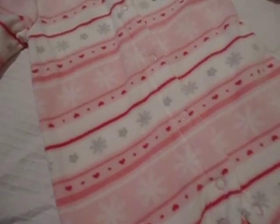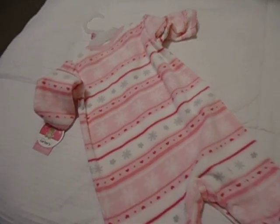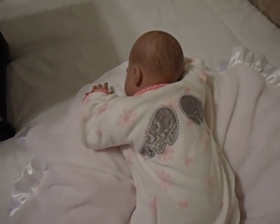It has hearts and snowflakes. It's pink and white and gray, and on the back it's just soft and cuddly. It's my small haul, but I wanted to share with you how cute she was tonight. I just love her to death.